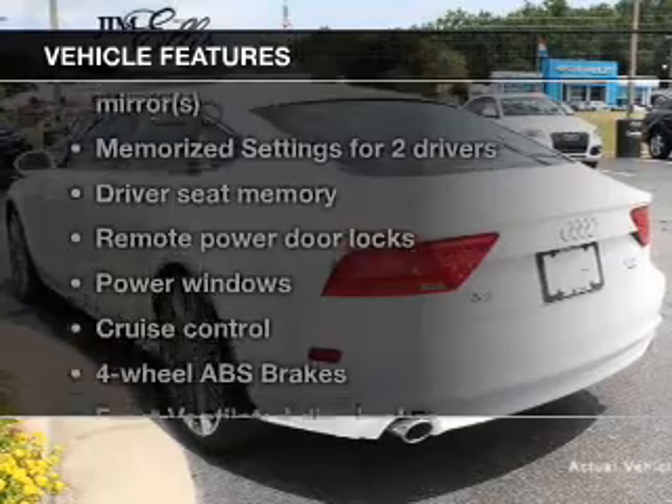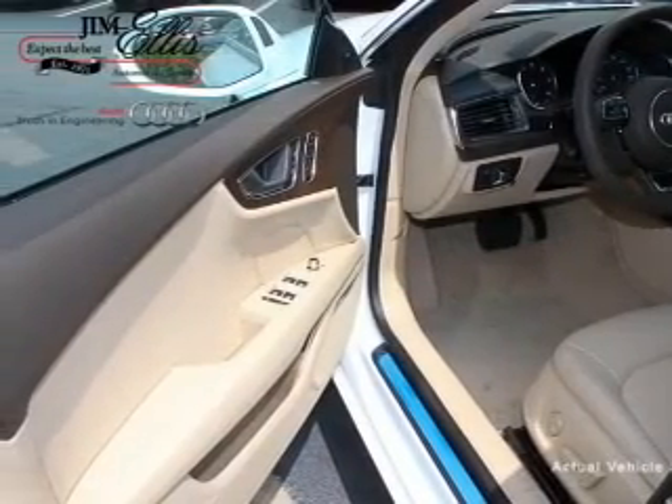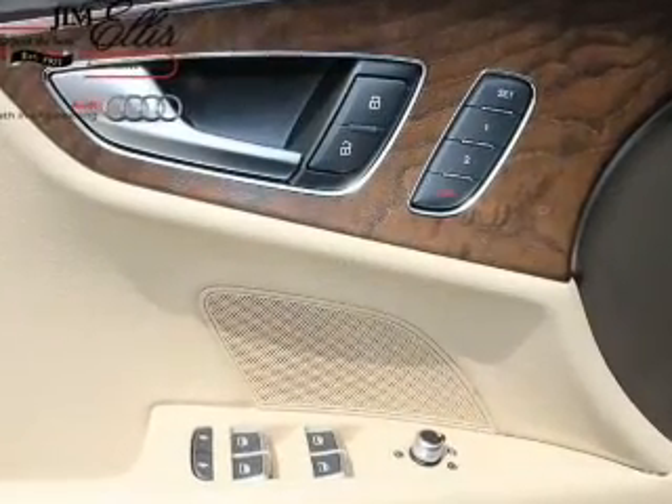Plus, enjoy these notable features that are included in this vehicle: keyless entry, leather seats, power door locks, power windows, cruise control, Bluetooth wireless, and a DVD system.